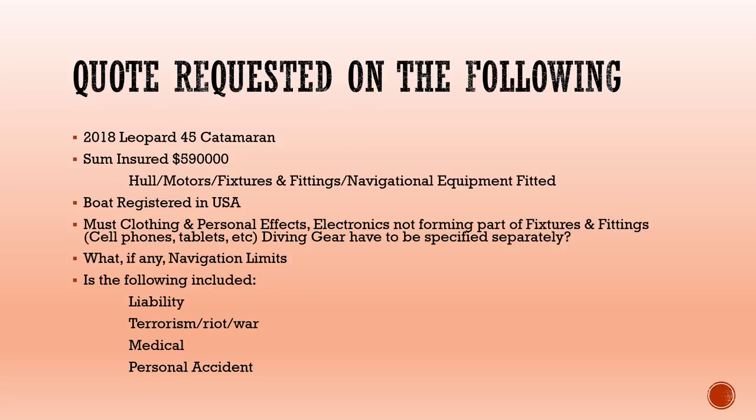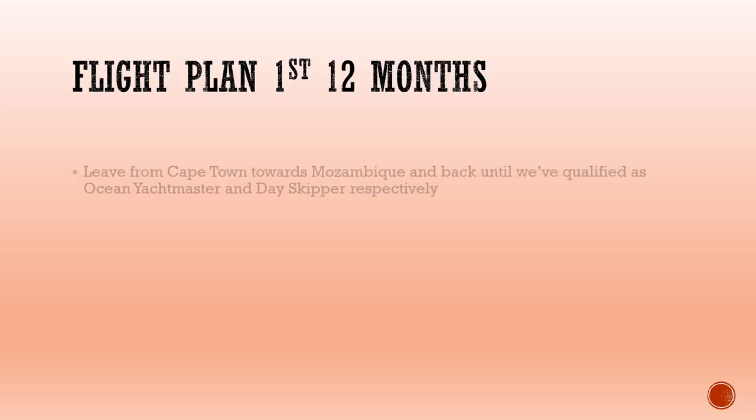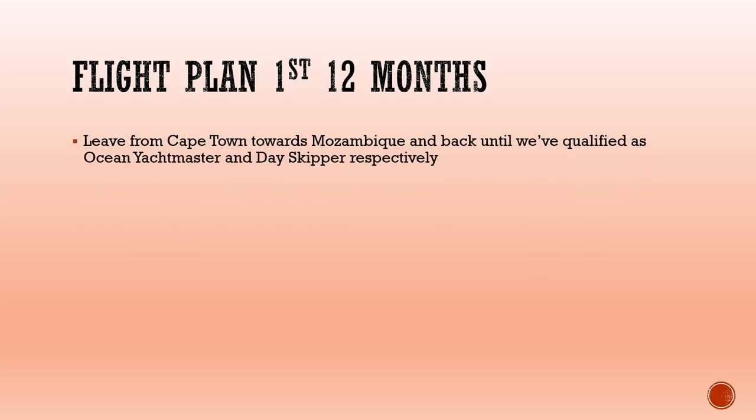They all require a flight plan for at least the first 12 months. So I've drawn up a basic flight plan based on our current arrangements. We will be leaving Cape Town, going up the eastern coast of South Africa towards Mozambique and back. If we haven't accumulated enough miles for the Ocean Yacht Master and the Day Skipper, we'll also go from Cape Town up to Namibia. That should be roughly mid-December.